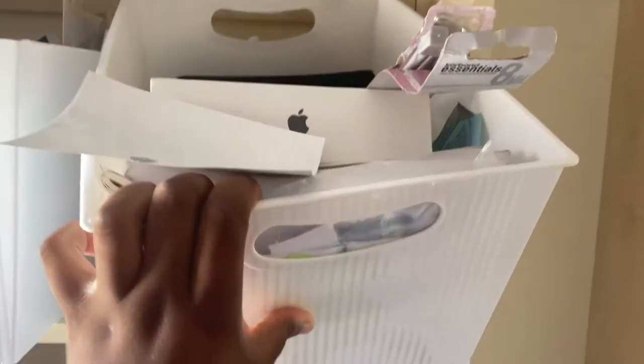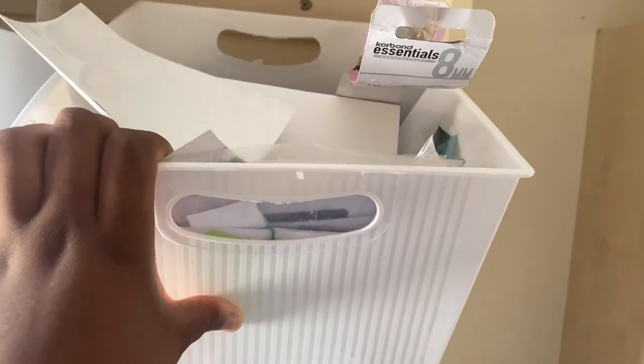Going up to the second shelf, I have three identical white boxes from Panland. The first one has my iPad box, my Apple Pencil box, my knitting needles, and the rest is Spanish vocab cards and quiz cards I made during GCSE and A-Level.